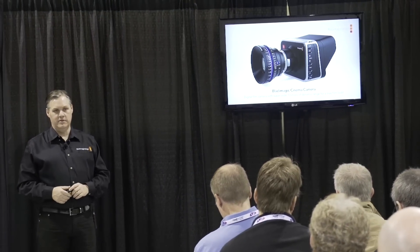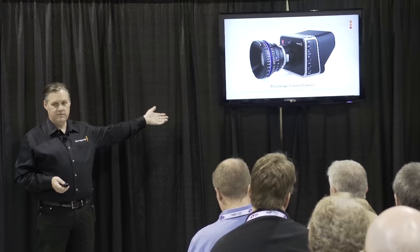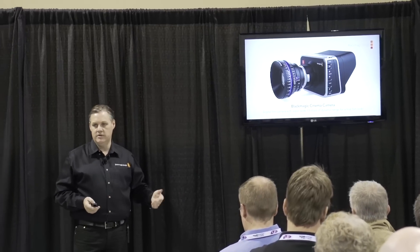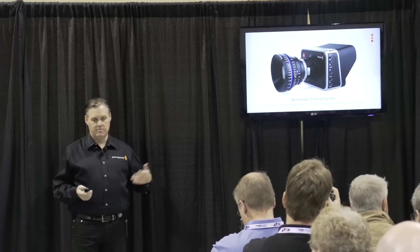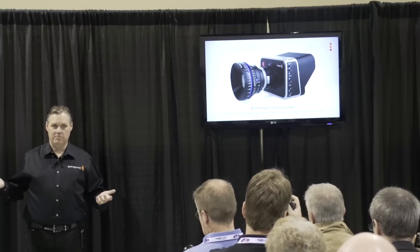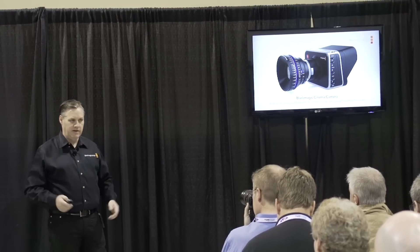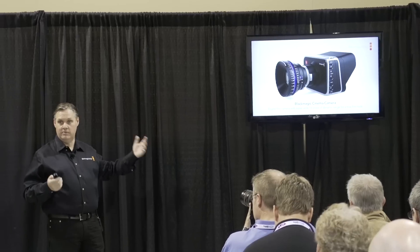Last year they introduced their original cinema camera — a digital film camera with 13 stops of dynamic range — and it's been awesome. Obviously they had some supply issues once they started production. They found that the sensor manufacturer had some quality issues, which cost them five months. But they've worked hard to get it going and are now shipping thousands of cameras, and everyone's been really happy with them. It's actually been fun to see people filming with their camera.